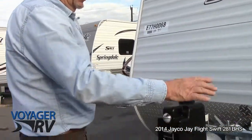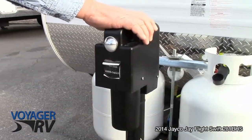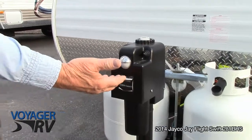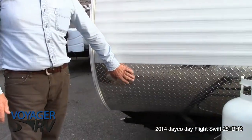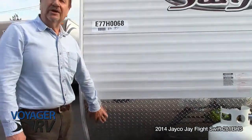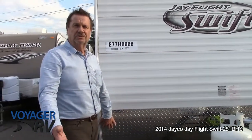As you come around the front, you'll notice it has the power tongue jack and it also has a light on it for if you're hooking up or unhooking when it's dark out. Diamond plate on the front of the trailer — it's a really good feature for if you're on gravel roads, dirt roads, whatever.